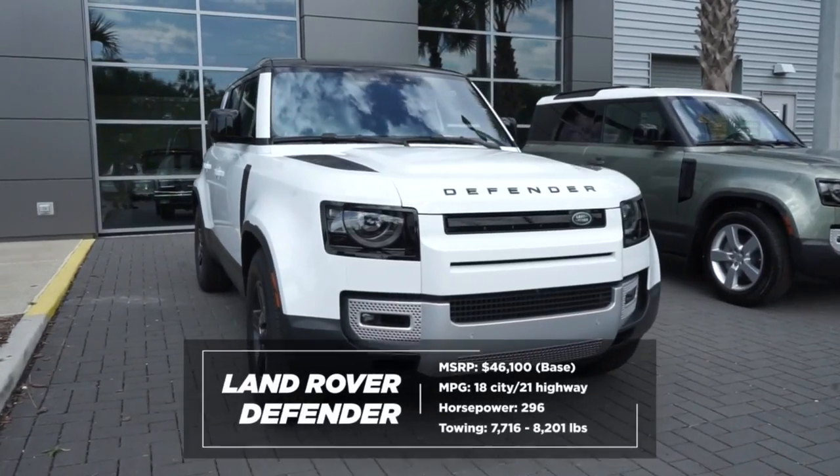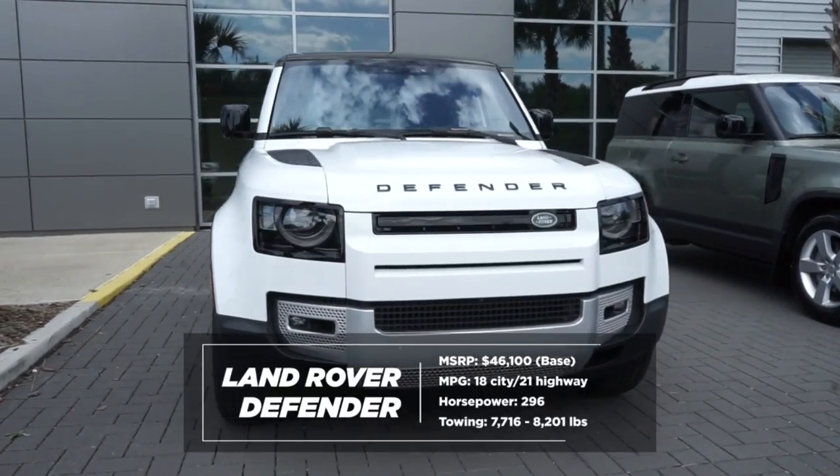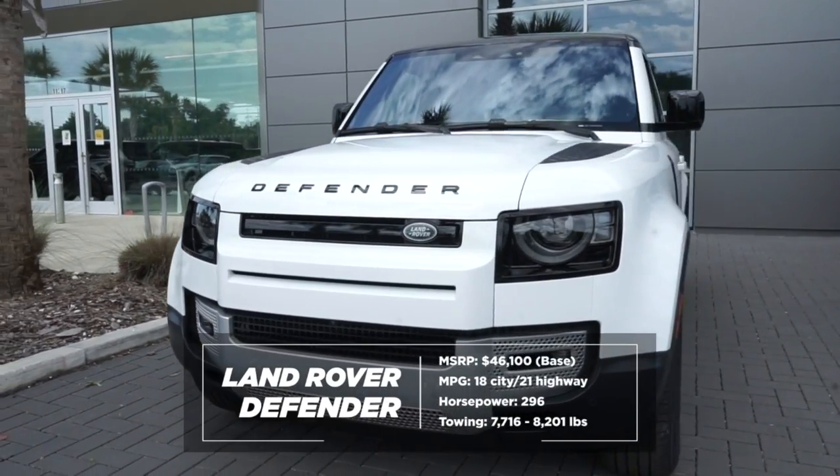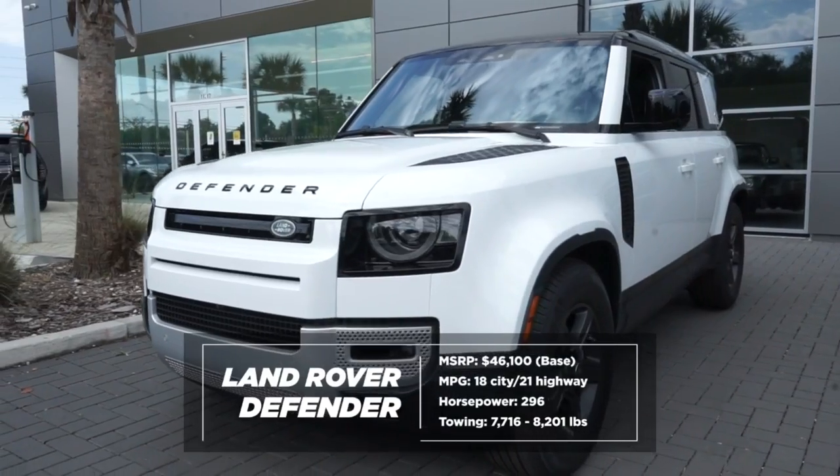Style, looks, luxury are not commonly used words when describing SUVs. Words like rugged, capable, off-road ready often fill this niche. For the Defender, all of the above apply.